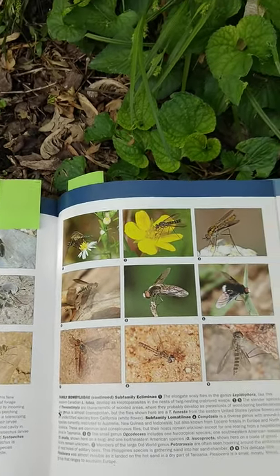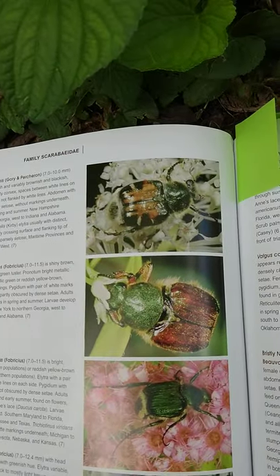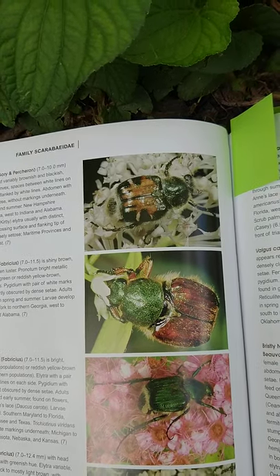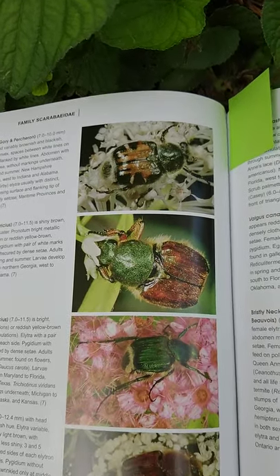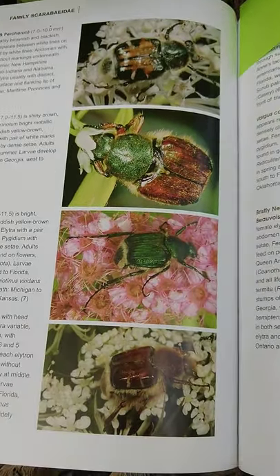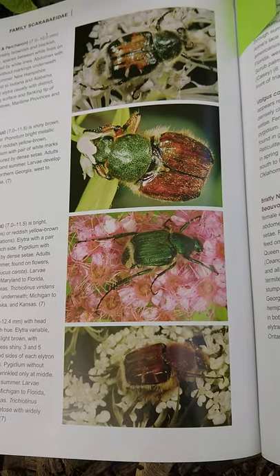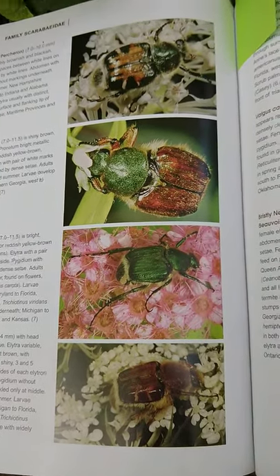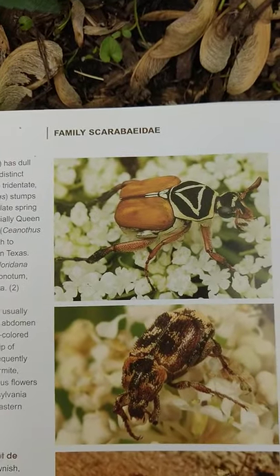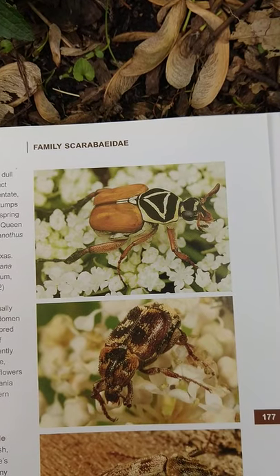And then a very large and important group of insects and organisms in general, the beetles, are also pollinators. Here are some photos of various scarab beetles. Scarab refers to a family of beetles with many, many individual species in it that are important pollinators. Many of these can be seen around here, and if you look closely at your flowers, you'll notice quite a lot of these beetles on them.